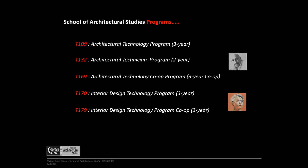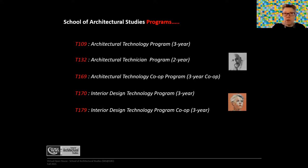There's a three-year technology program and a two-year technician program in architecture. All students are able to apply for qualifications into the T169 Architectural Technology program, which becomes an option in the third year of studies based on specific criteria. In Interior Design Technology, we don't have a technician program — we have the full three-year program that results in an advanced diploma.